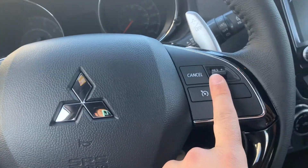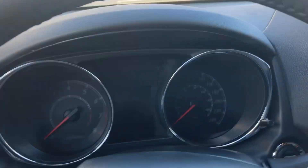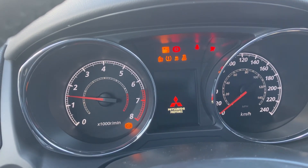The steering wheel is heated just like the driver and passenger seats. You have your Bluetooth on the left, cruise control along the right, and your safety features here because this vehicle does come with the collision avoidance system.